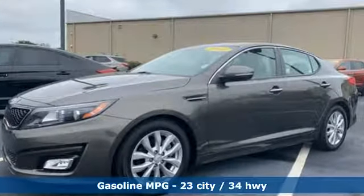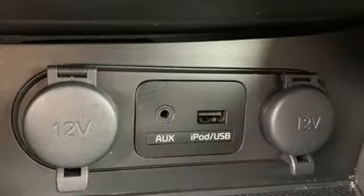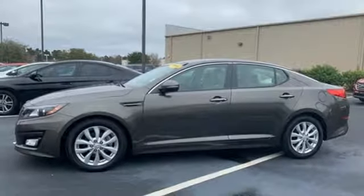Features include streaming audio, power heated mirrors, dual-zone climate control, auto-dimming rear-view mirror, and doors and push-button start proximity key.